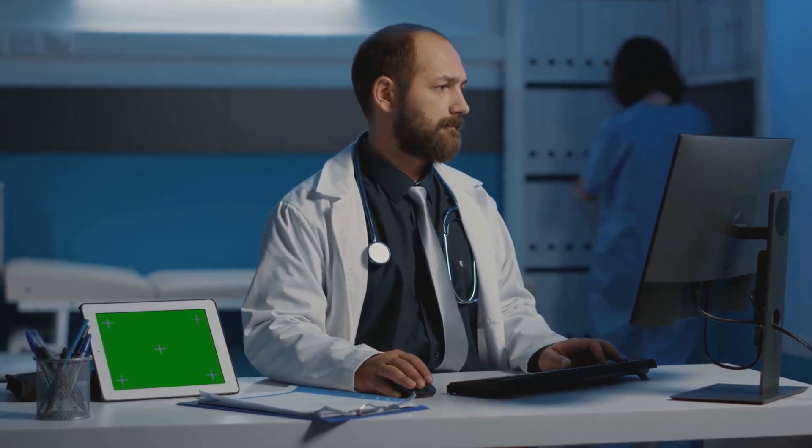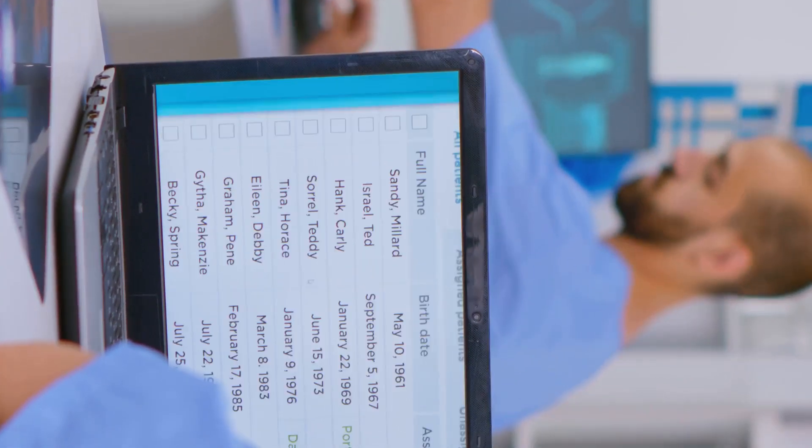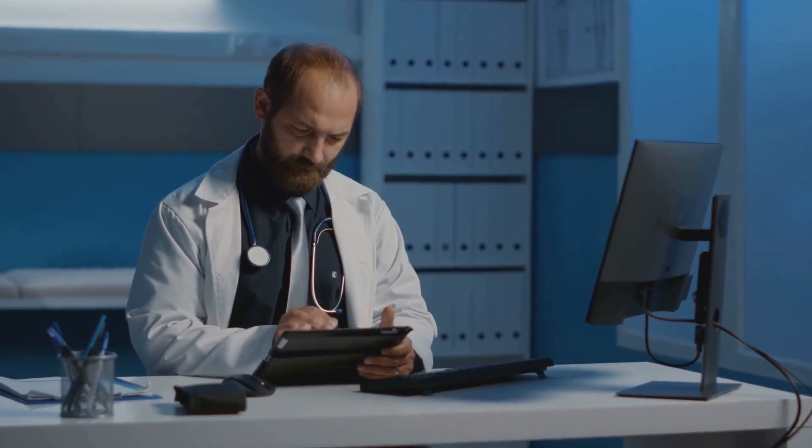Now let's talk about how to use ChatGPT-4 effectively in your practice. It all starts with crafting the right prompts. The more specific and detailed your prompt, the more accurate and helpful the AI's response will be. Let's say you have a patient presenting with fatigue, shortness of breath, and swollen ankles.